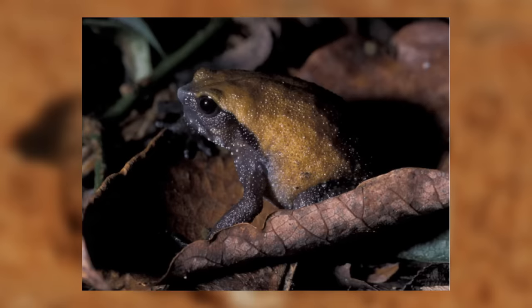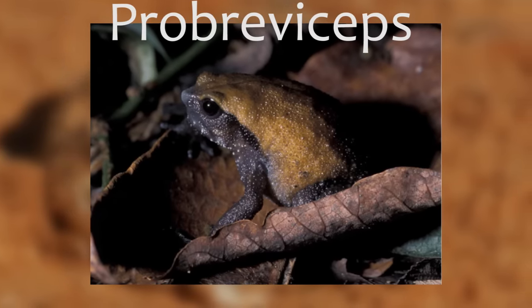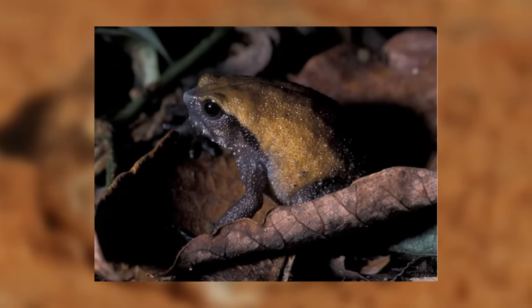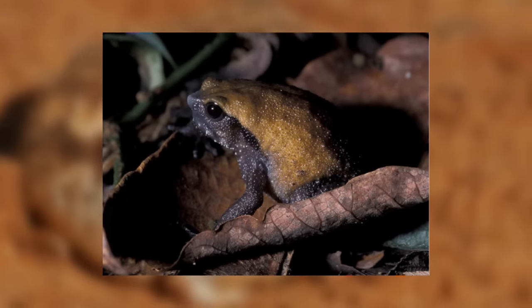On the other hand, we have the genus Probreviceps, made up of six species more commonly known as forest rain frogs. That's because they inhabit wetter tropical and subtropical forests and mountains in Tanzania, Zimbabwe, and Mozambique.